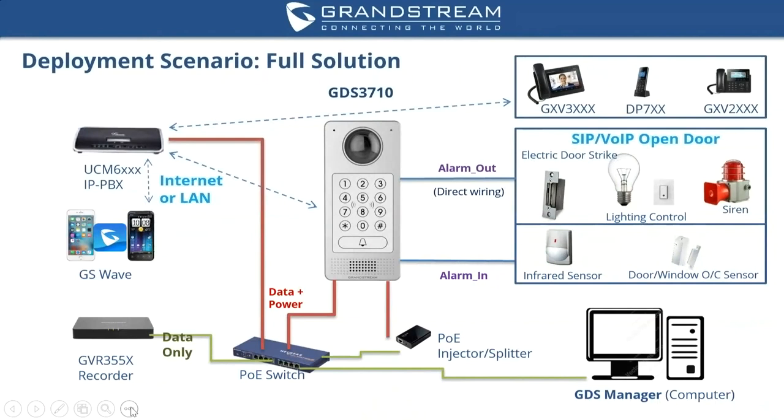For a full solution using the GDS 3710, in the back end you would have a UCM series IP PBX running your entire network with extensions and call routing from the GDS to phones. The GDS itself would be connected to an NVR and to alarm out and alarm in devices. With alarm outs, you can connect to an electric door strike, lighting controls, and sirens. With alarm in, you can connect infrared sensors or door and window sensors. All GDS units in your network can be monitored and controlled through GDS Manager.